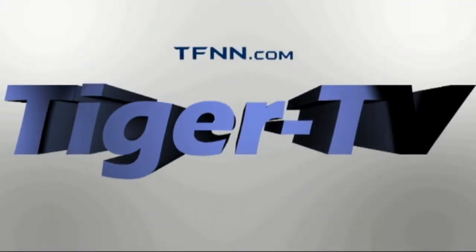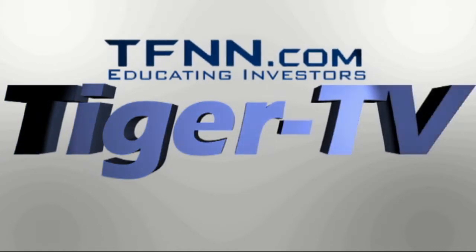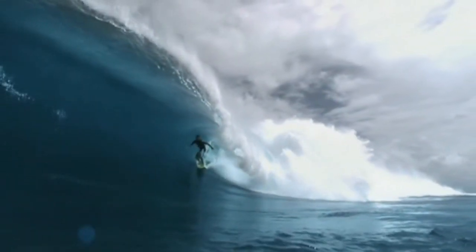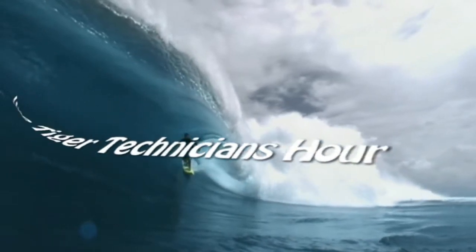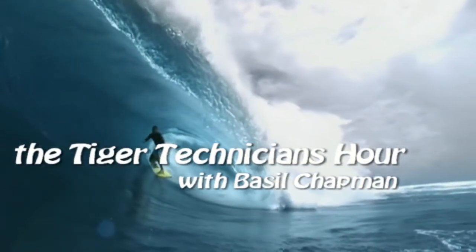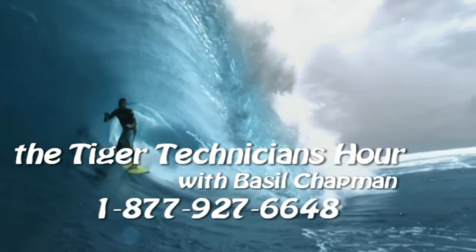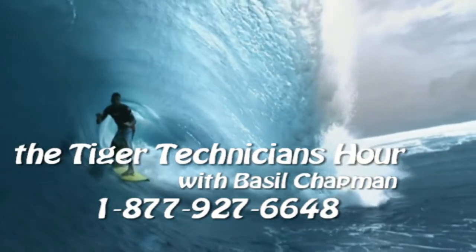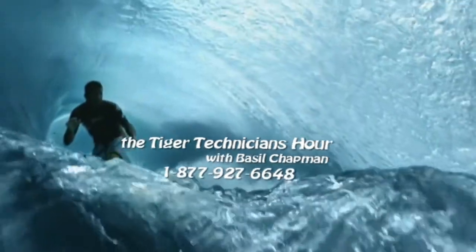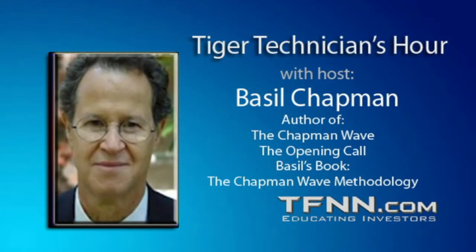The following is a presentation of TFNN. The Tiger Technician Hour with your host Basil Chapman. Call now toll free at 1-877-927-6648, internationally at 727-445-1044. Now, Basil Chapman.